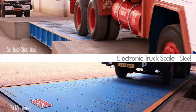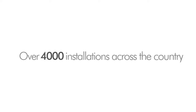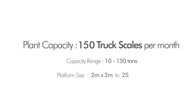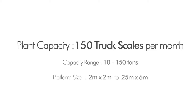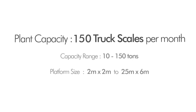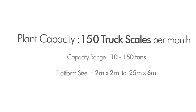Electronic truck scale. With over 4000 installations across the country, SA has the capacity to produce over 150 weigh bridges per month. Available in capacities ranging from 10 to 150 tons, and platform sizes ranging from 2 meters by 2 meters to 25 meters by 6 meters.